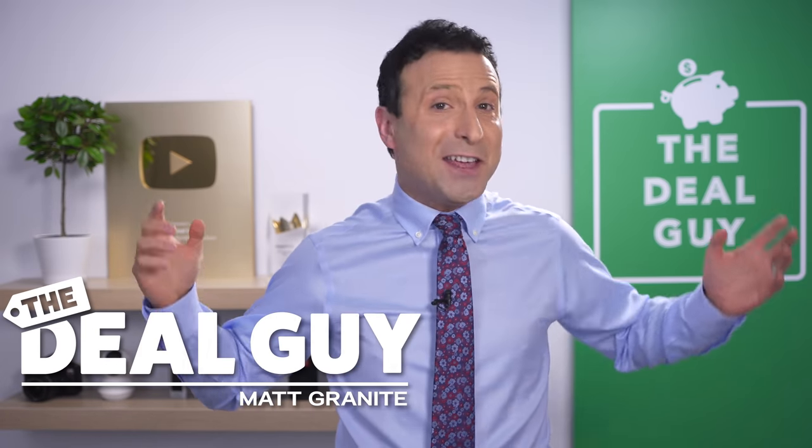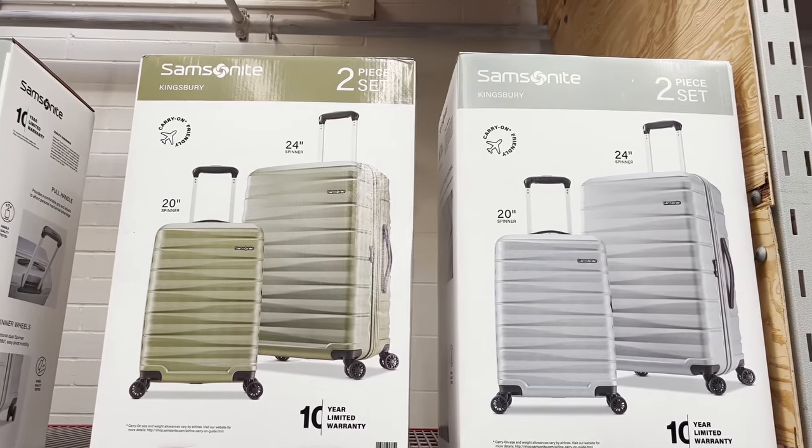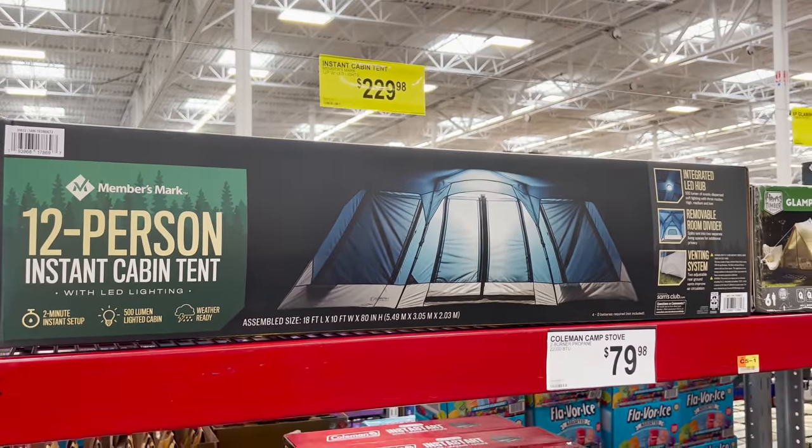These are the top 10 things you should be buying at Sam's Club this June 2022, and I've found huge deals in every category just in time for summer.